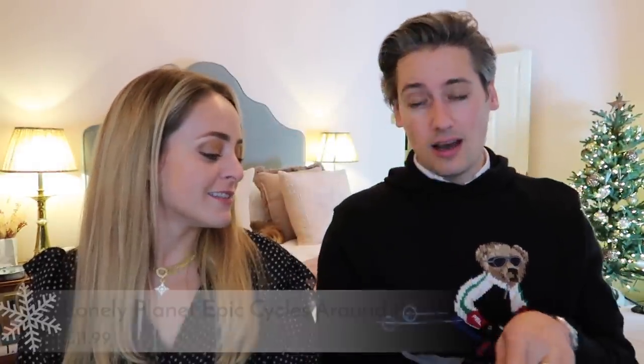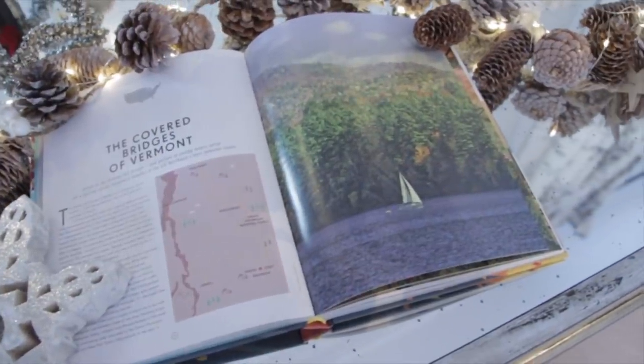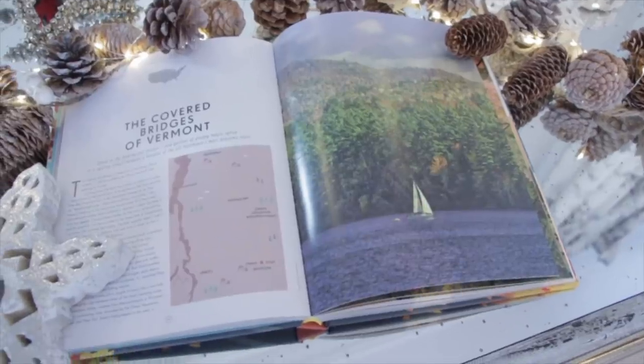Seeing as we're all back travelling again, I've gone for a travel number: Epic Bike Rides Around the World. I am a very avid cyclist — definitely a COVID activity I picked up. I rode to Paris this year and it was one of the funnest things I've done for a long time. Having epic adventures around Europe on your bike — our friends went travelling around Europe. There's a Europe version but this is the world version. So many ideas in this book.